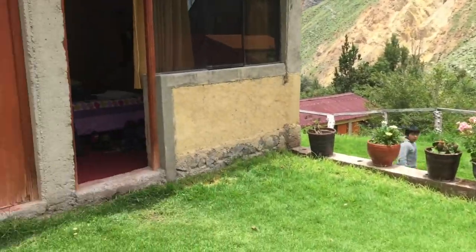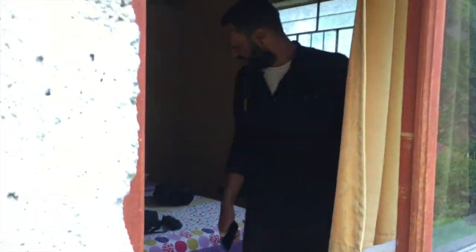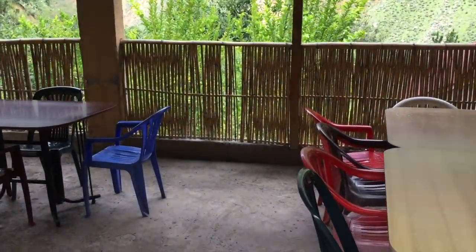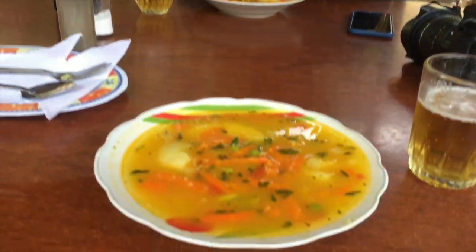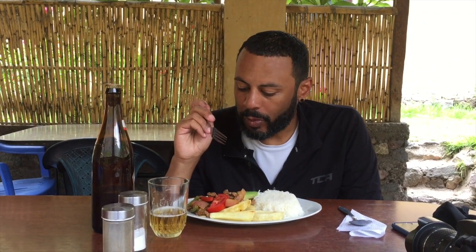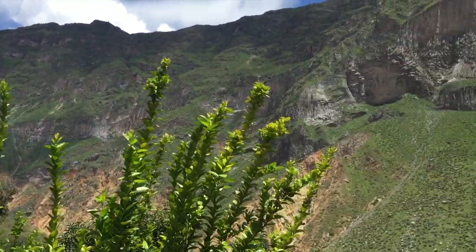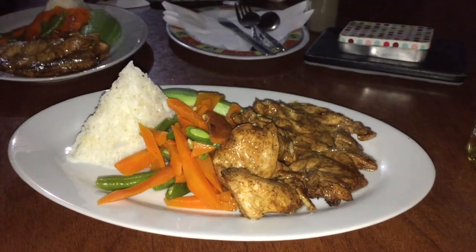We've arrived at Posada Gloria. It's alright, isn't it? I've already destroyed it - standard behaviour. We got here just in time for lunch and for the main course we've got alpaca. It's delicious! This is probably some of the best food we've had on the Colca Canyon trek. The lady at this place really knows how to cook.